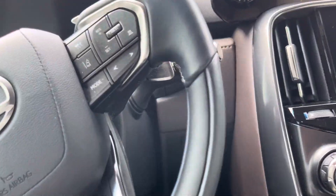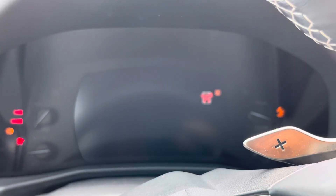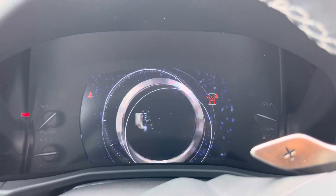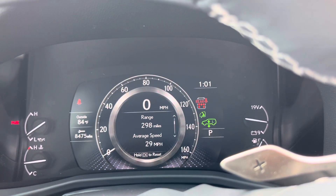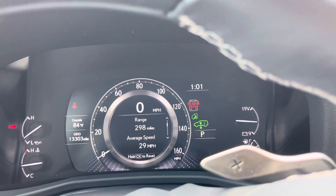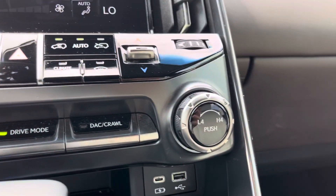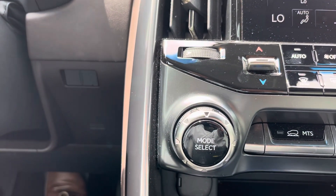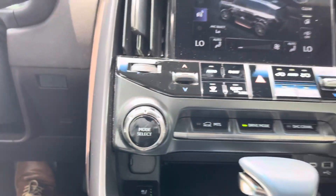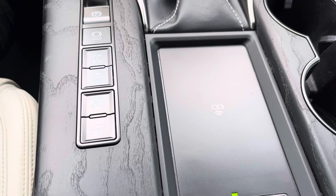We'll do a start up. This vehicle has 13,303 miles on it. It is a genuine 4x4 — this is not all-wheel drive, it is four-wheel drive. Your different mode selectors, your heated and cooled seats for driver and passenger, your wireless charging tray, your ride control, and height control.